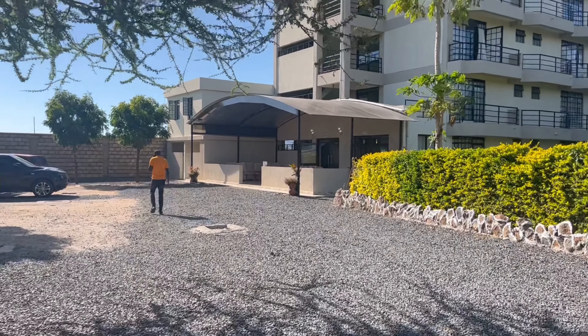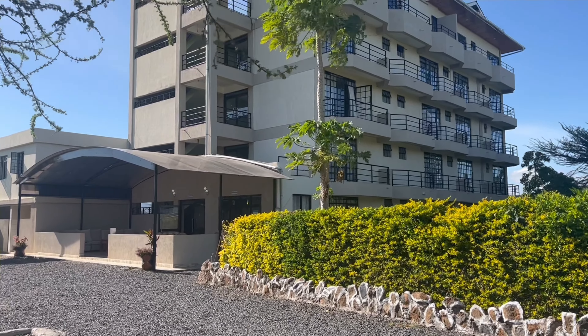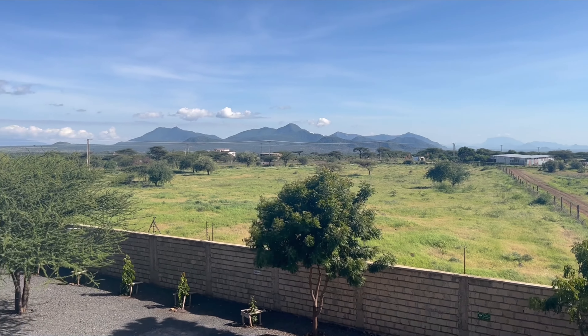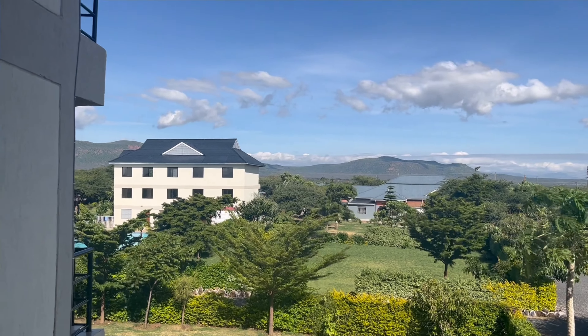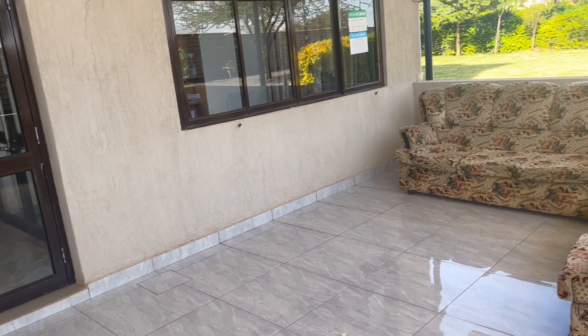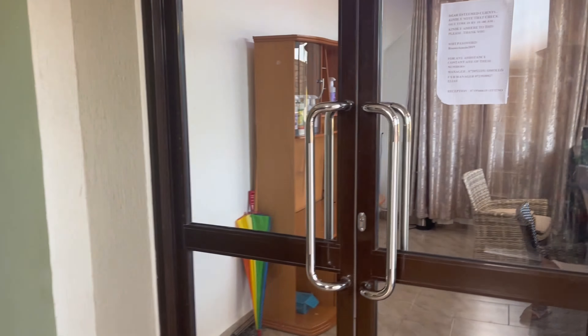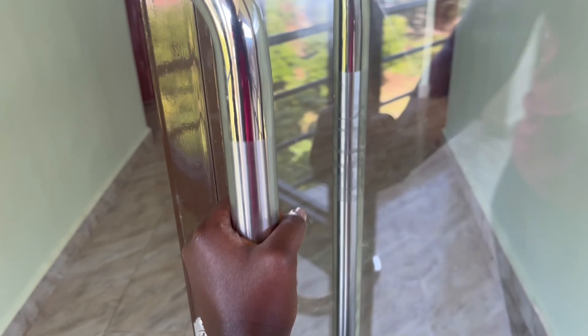The hotel has a standalone restaurant and a standalone accommodation block — they are in different places but in the same compound. On the accommodation side there's ample parking right next to the building. The reception staff are very hospitable and kind, and the rooms are very spacious. It's a three-star hotel but they've really outdone themselves.